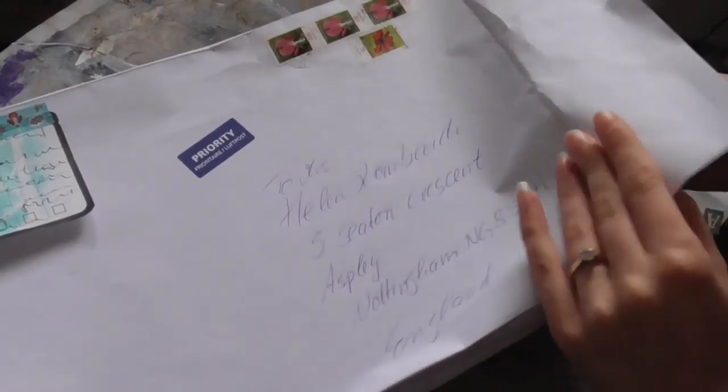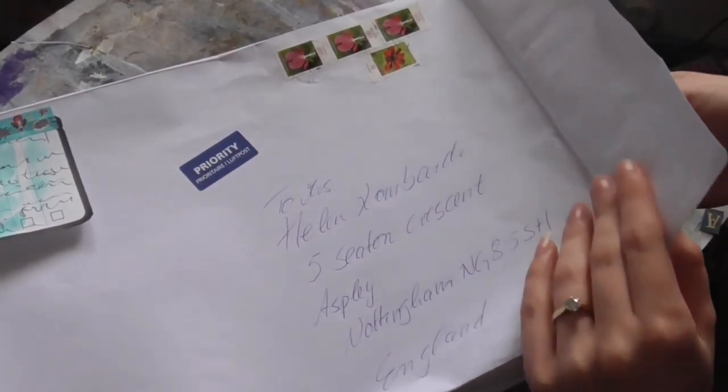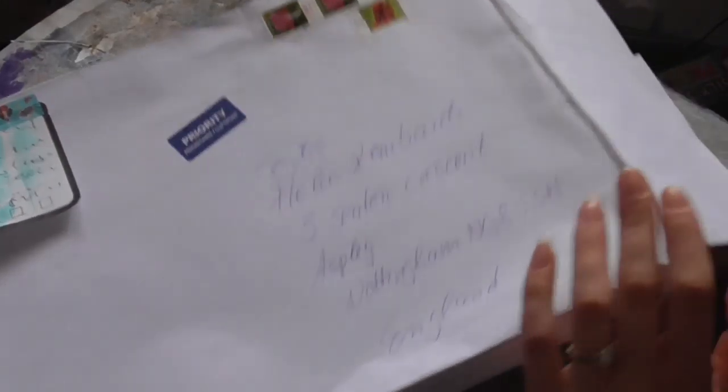This is from — I don't know how to pronounce the name, I think it's Bogey — from Germany. And she has sent me some amazing, amazing things. Look at all this amazing stuff!